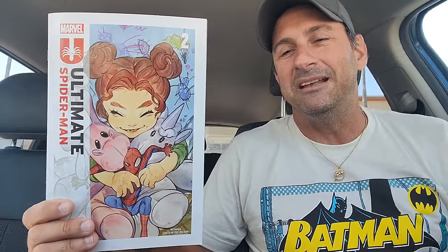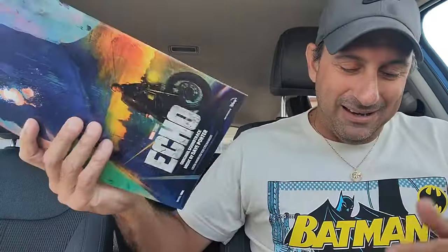Then we got a third printing of Ultimate Spider-Man issue two. I must have half a short box of covers and second and third printings of these books at this point. But I like the character and the covers are cool, so why not?